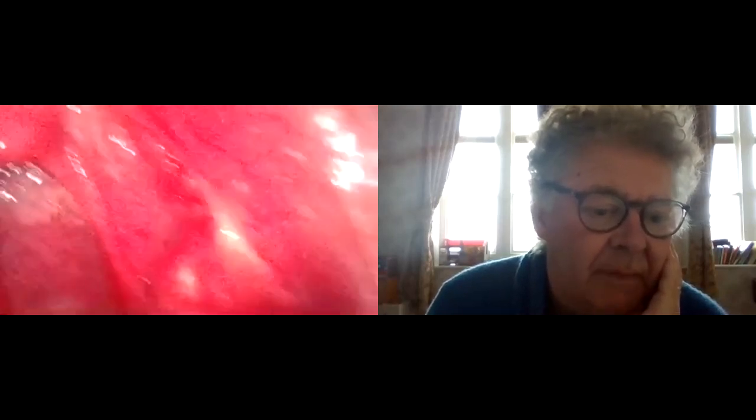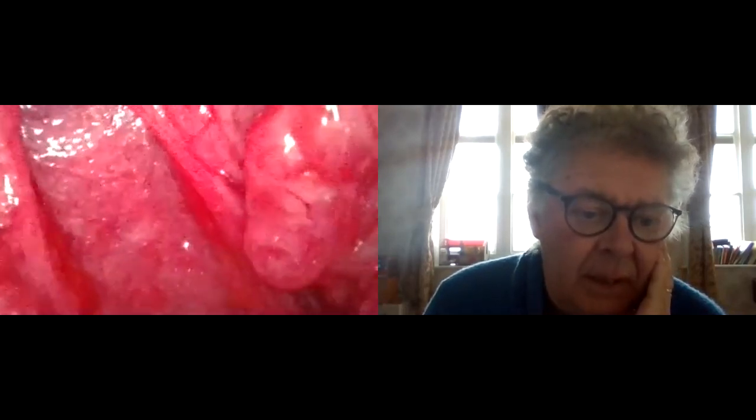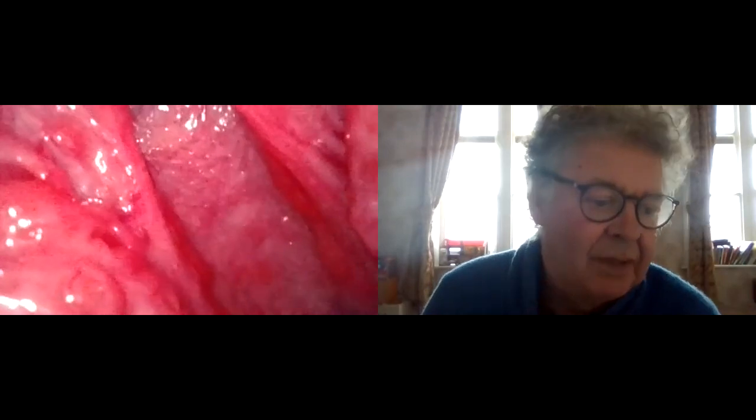Alright, stop there. Straight away, just keep nice and still if you can. I'm getting a good view. Tonsils are not that big. Sore looking tonsils — it's hard to be certain because the light of the camera is not brilliant. Try and give me a view of your right hand tonsil. It looks slightly bigger.